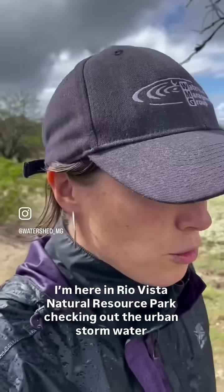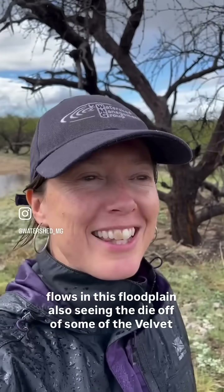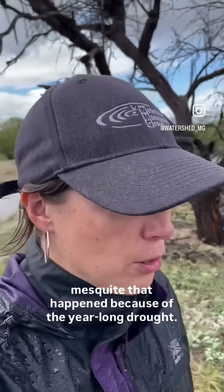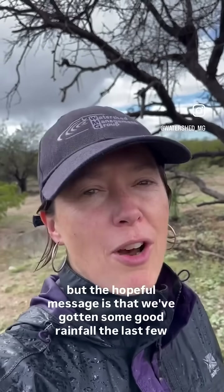Here in Rio Vista Natural Resource Park, checking out the urban stormwater flows in this floodplain. Also seeing the die-off of some of the velvet mesquite that happened because of the year-long drought. This is really sad to see, but the hopeful message is that we've gotten some good rainfall the last few days.